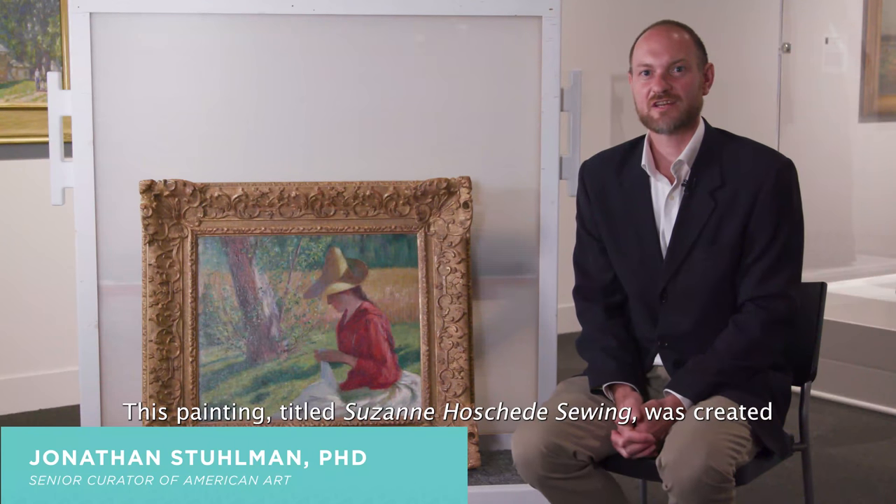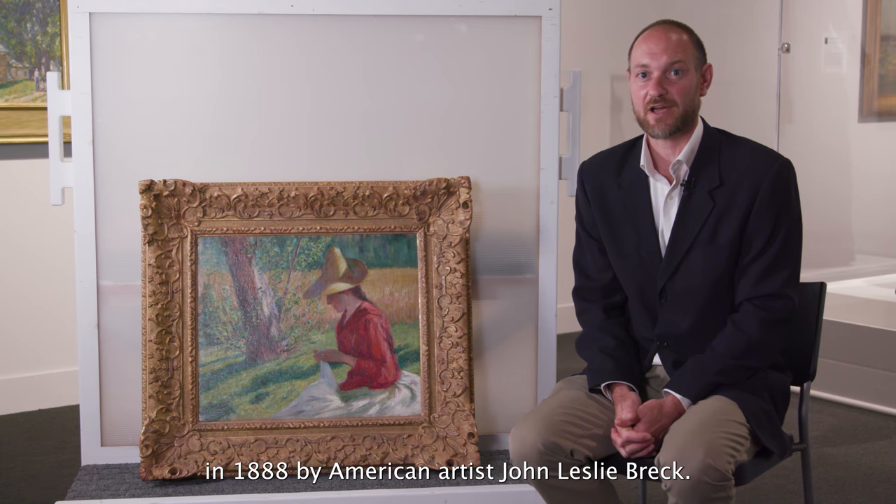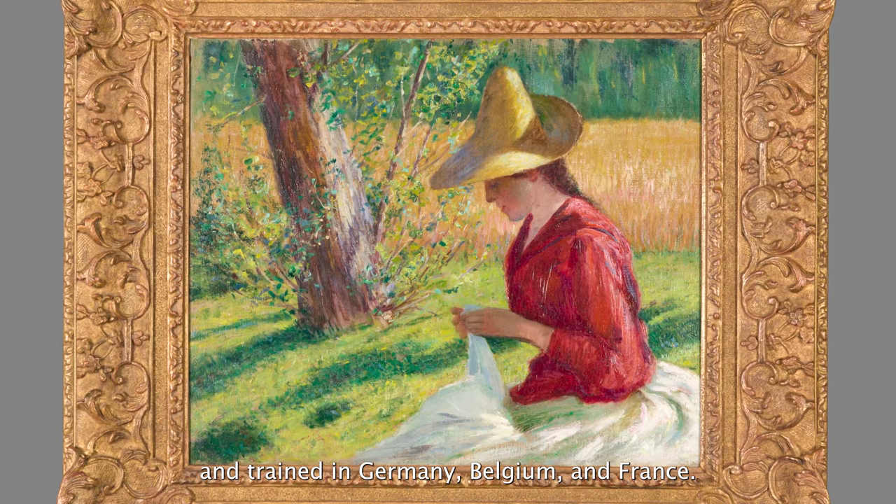This painting, titled Suzanne Houchadet's Sewing, was created in 1888 by American artist John Leslie Breck. Breck was born in 1860, grew up near Boston, and trained in Germany, Belgium, and France.